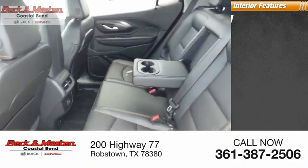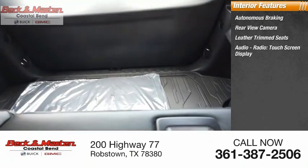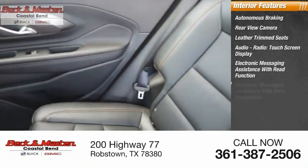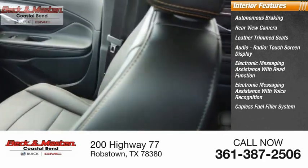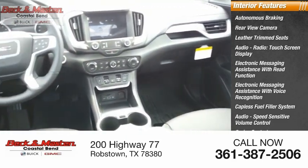Inside you'll find autonomous braking, rear view camera, leather trim seats, audio radio touch screen display, electronic messaging assistance with read function and voice recognition, capless fuel filler system, audio speed-sensitive volume control, cruise control, and trip computer.